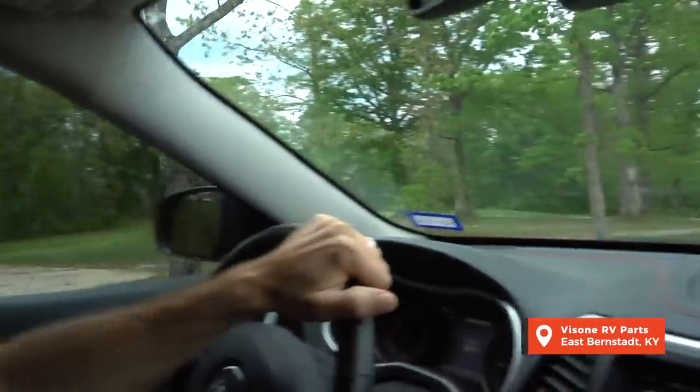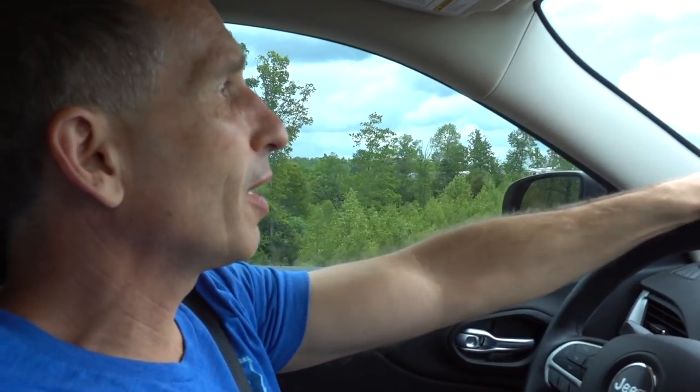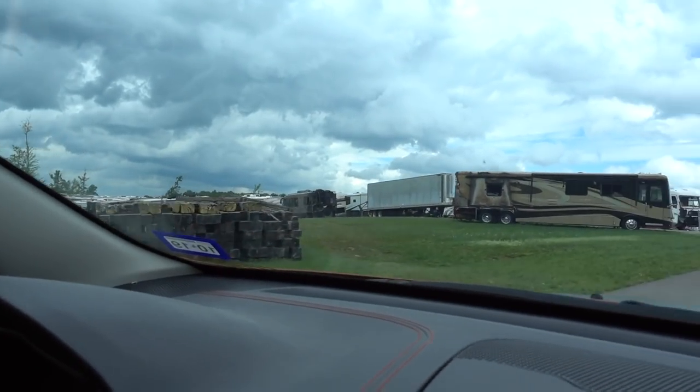Bison RV — they do rentals, but it's primarily a salvage yard for RVs, and they cater to higher-end RVs as well. It's mostly motorhomes. Look at this humongous facility. Here's a great example right here — this old UMR Dutchstar seems to have had an engine fire.